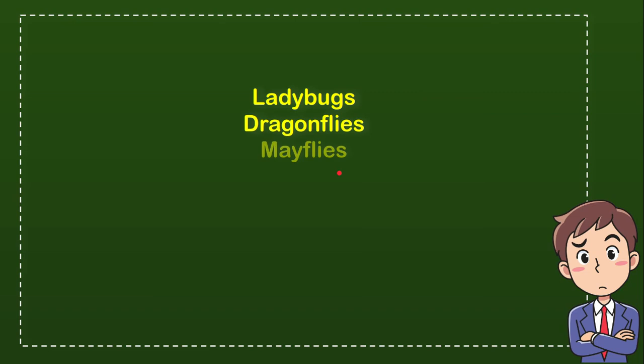The first option is ladybugs. The second option is dragonflies. The third option is mayflies. And the last option is crickets.